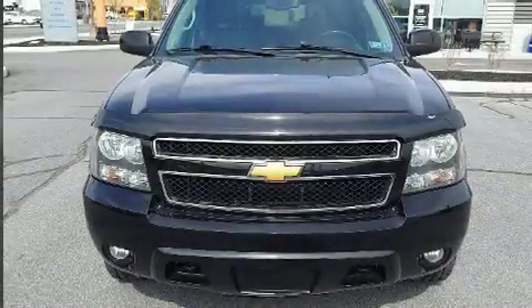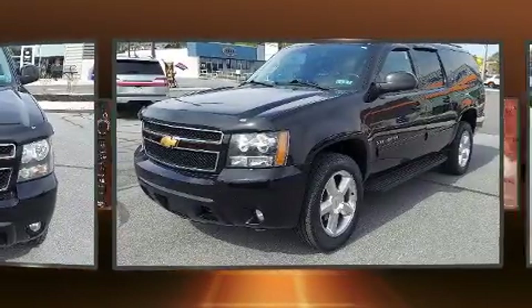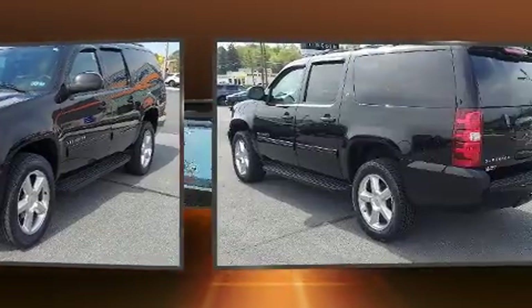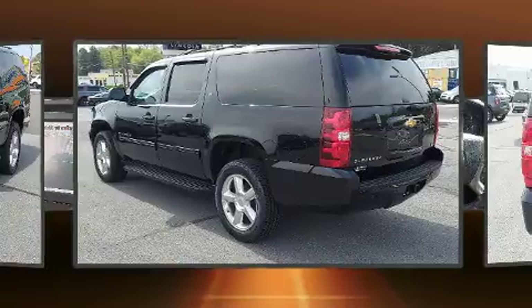You can expect a lot from the 2012 Chevrolet Suburban 1500. Under the hood, you'll find an 8-cylinder engine with more than 300 horsepower, providing a smooth and predictable driving experience. 4-wheel drive allows you to go places you've only imagined.